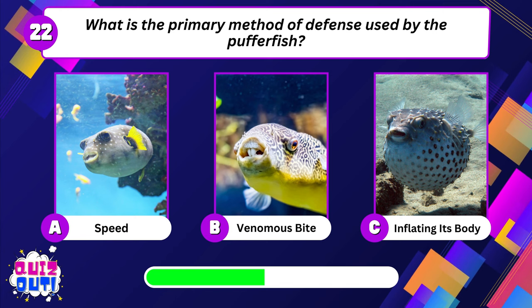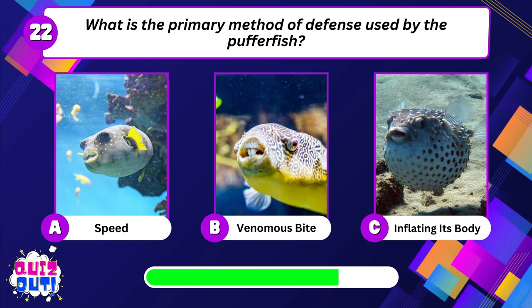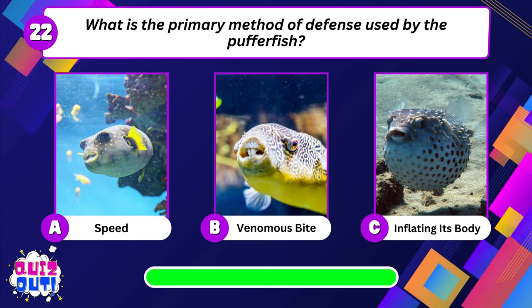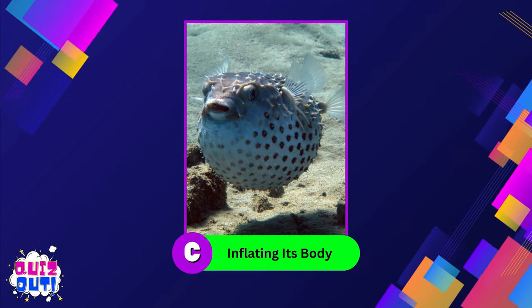What is the primary method of defense used by the puffer fish? Inflating its body.